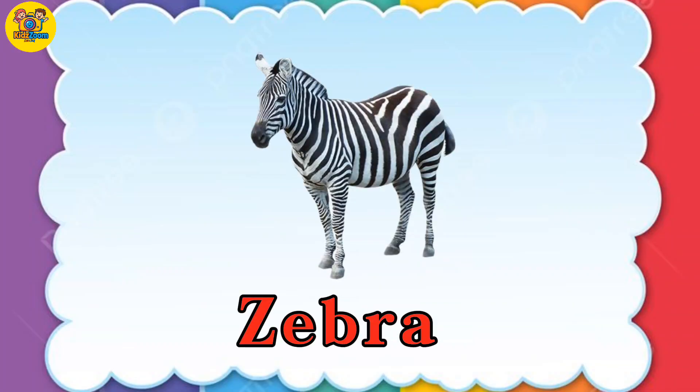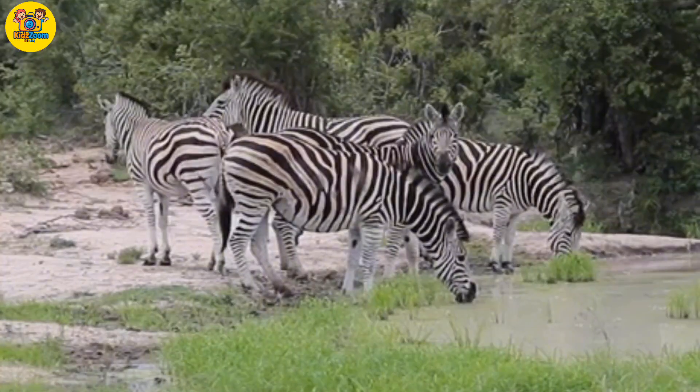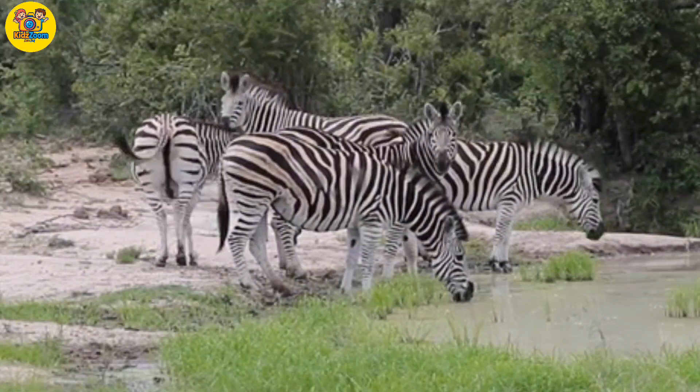Zebra. Stripey and speedy. Zebras live in Africa and run in herds.